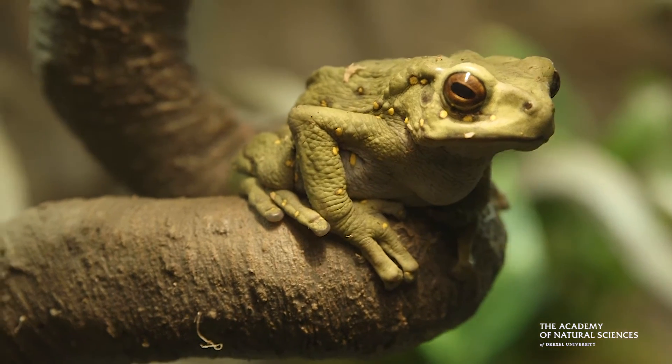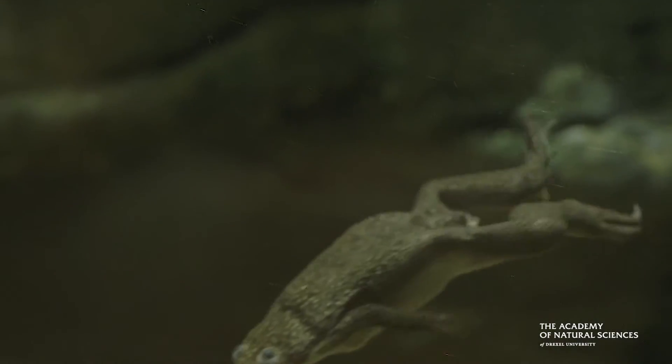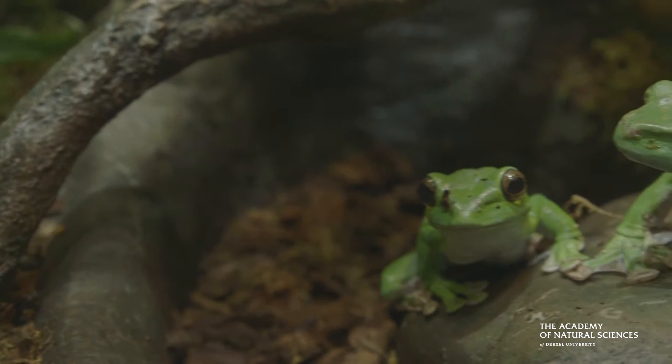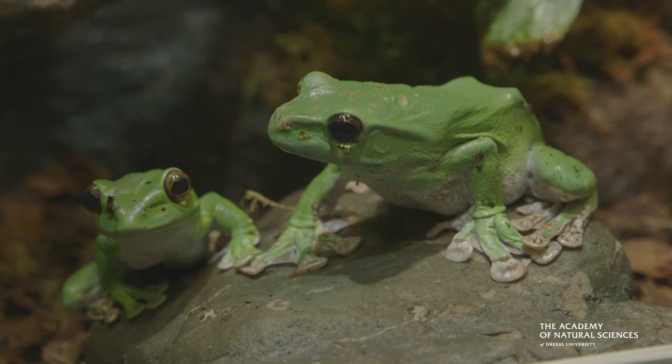I believe that if you come to this exhibit you will get a new appreciation for how wonderful and adorable and awesome frogs can be. This exhibit is important to get people to realize that frogs are important to our society — they help out with pests and they actually help advance our medicine.